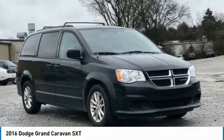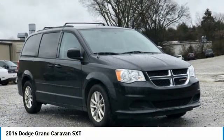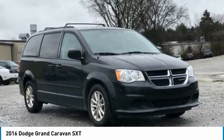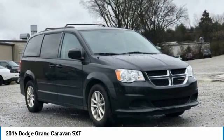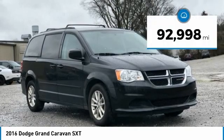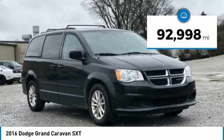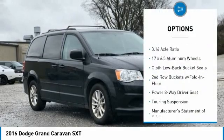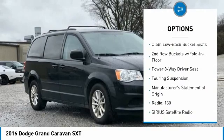2016 Dodge Grand Caravan SXT, Brilliant Black Crystal Pearl Coat, 4D Passenger Van, FWD, 3.6 Liter V6 24-Valve VVT, 6-Speed Automatic. Features include Bluetooth, Hands-Free Phone, Service Records Available, and Fully Detailed. We have all of your financing needs covered — ask us how to get pre-approved today.